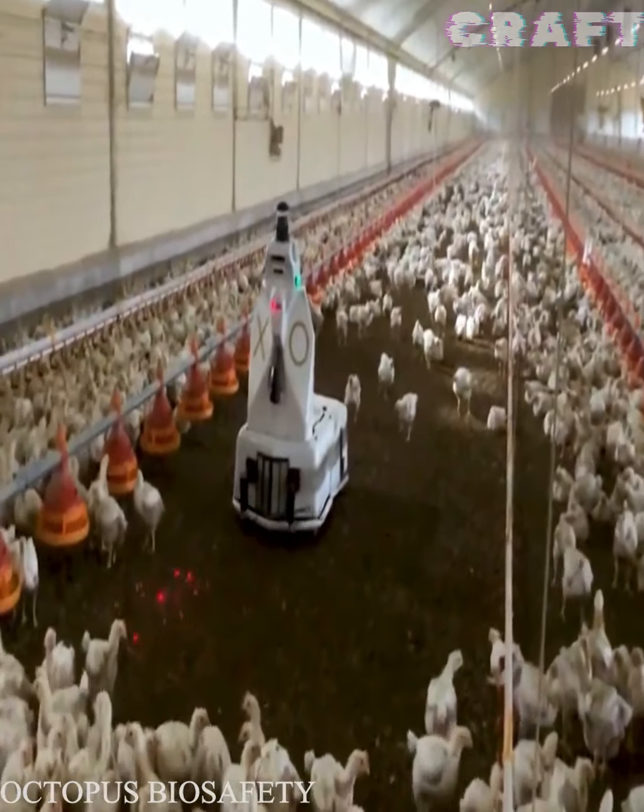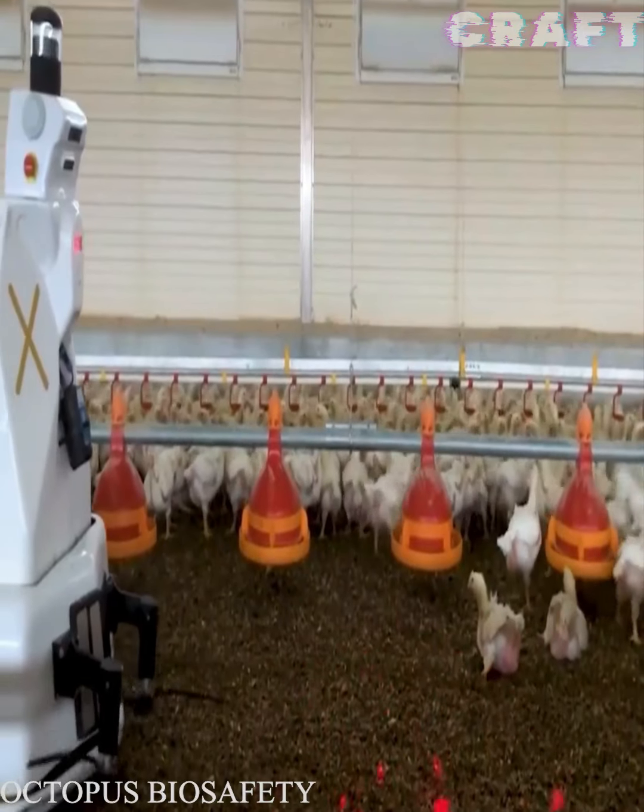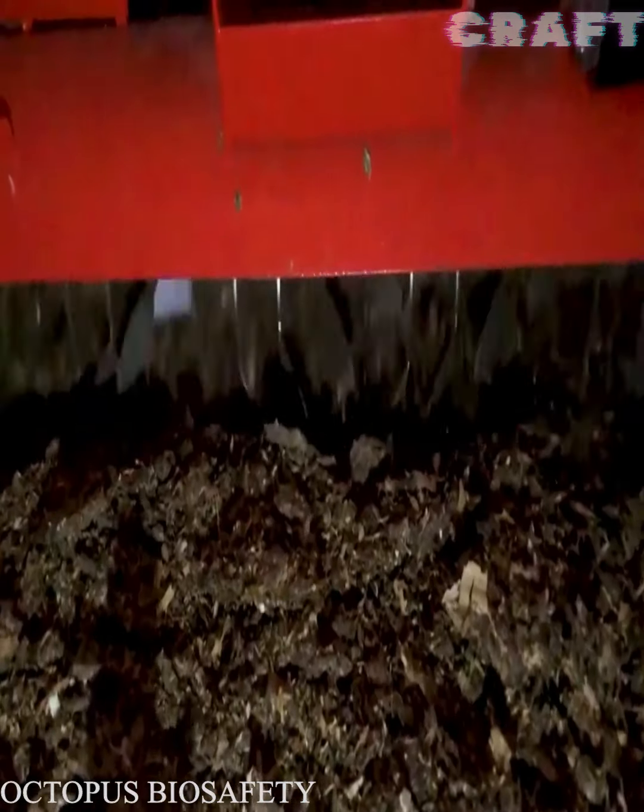Robotso's duties include disinfection of the room, control of the temperature in the room, and continuous scarification of bed linen, which reduces the percentage of pododermatitis and ammonia levels.